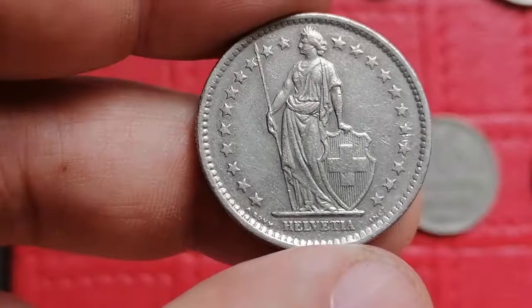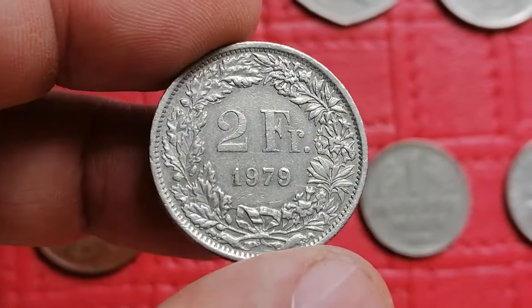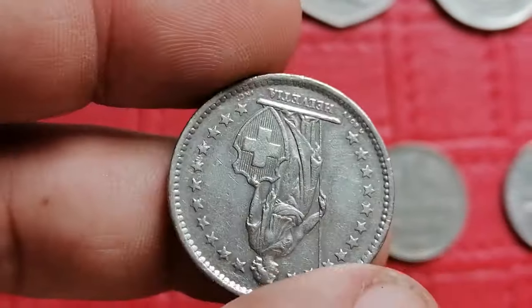This is the 1979 two-franc coin from Switzerland. In higher uncirculated grades, examples can reach five to ten dollars in value.